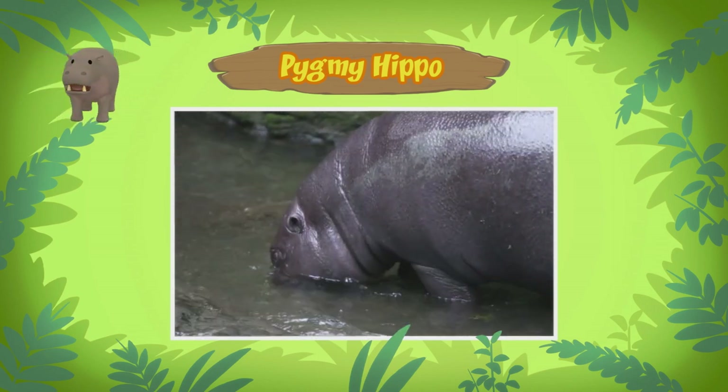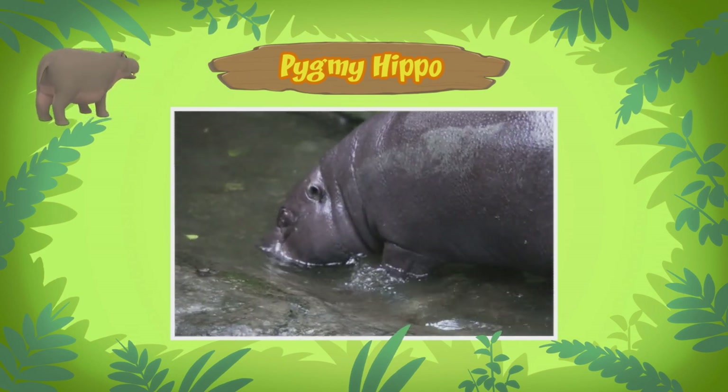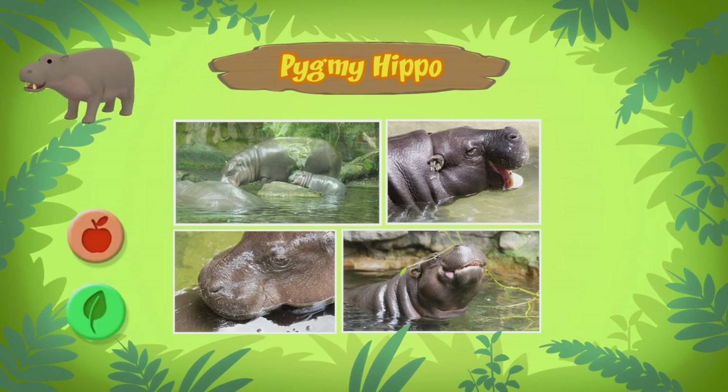Where does the pygmy hippo come from? You can find pygmy hippos in the forests and swamps of West Africa. As you have noticed, they like to spend most of their time in the water to cool down. When they leave the water, they'll look for food. Pygmy hippos are herbivores. They eat plants and fruits.